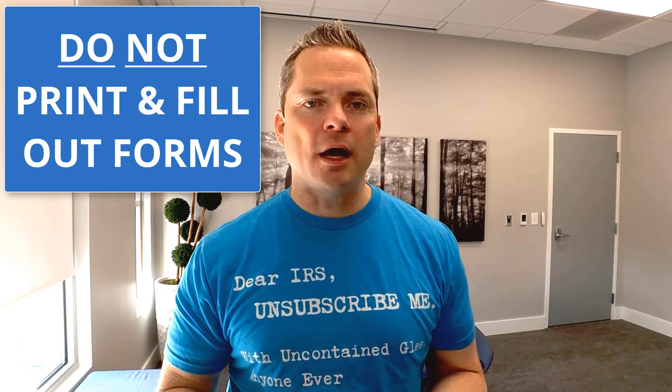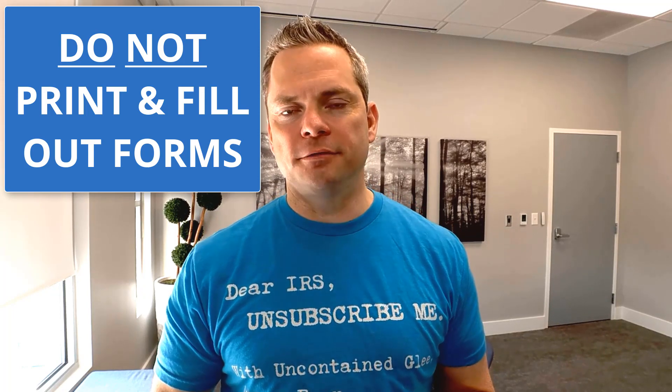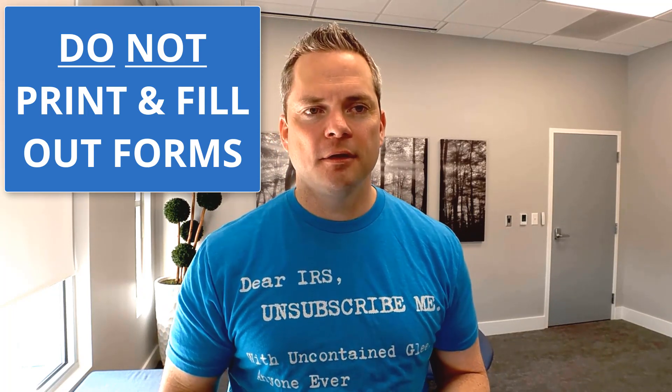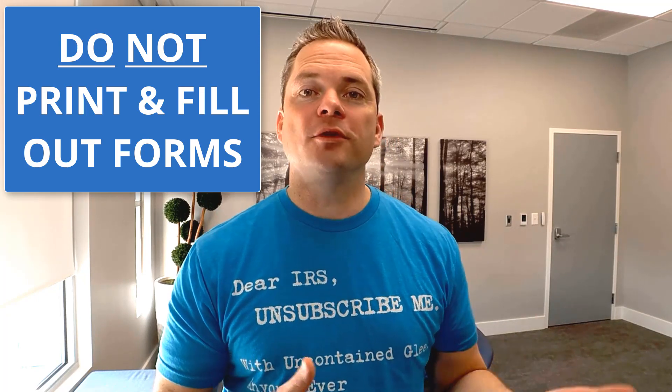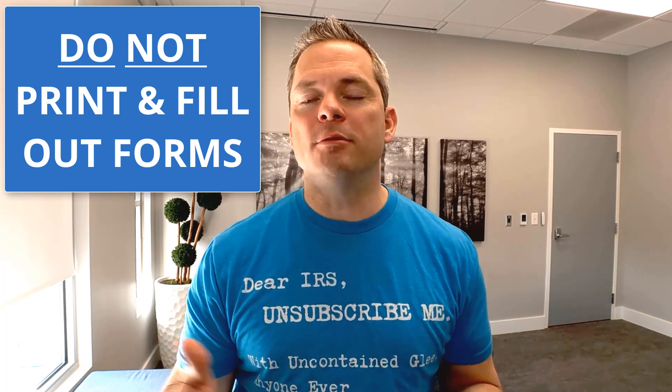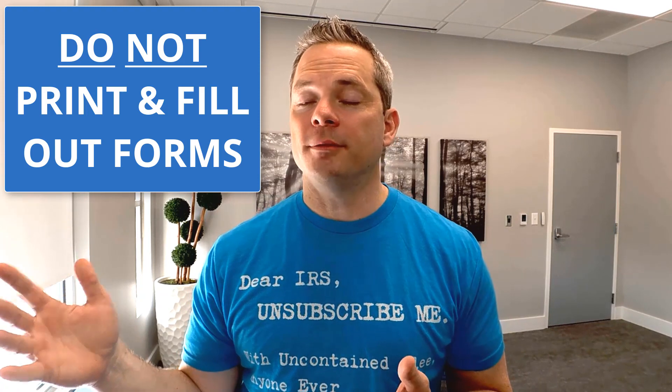How can you file your personal taxes by yourself? First thing: don't fill out the forms by hand. Everyone who's ever done it that way has gotten an audit because at a minimum they messed up some calculations.